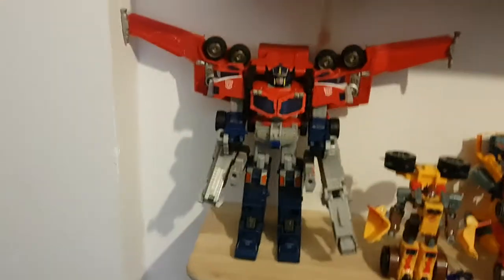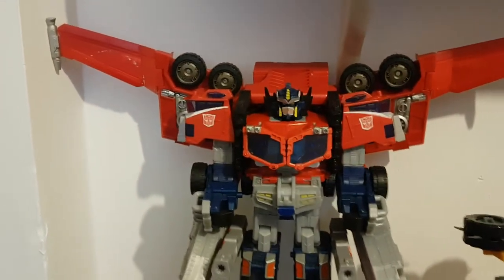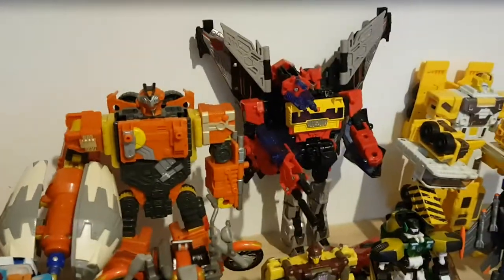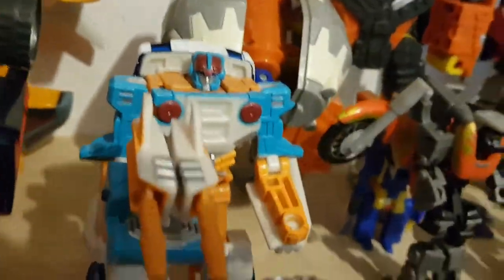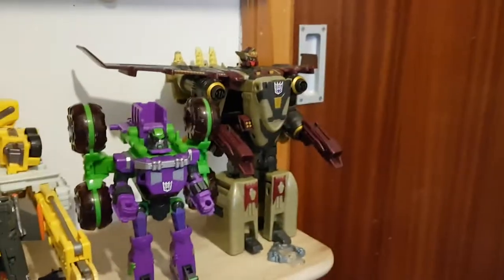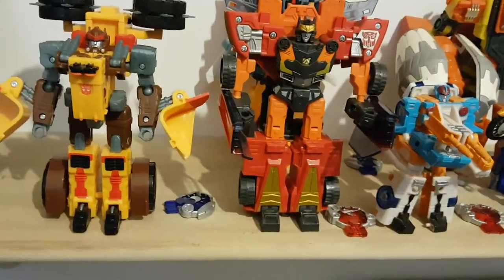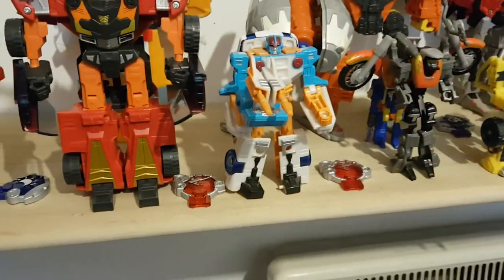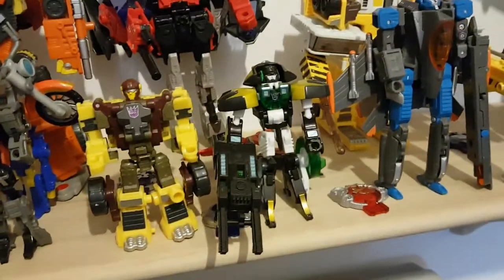Next up we have my Cybertron figures: Optimus Prime, who was my last review of 2020; Evac; Quick Mix; Universe Blaster with Blockrock — I also have Strip Mine, who's Quick Mix's Minicon; 2007 movie Blaster; Sky Shadow; Landmine; Exillion; Skids, which is actually the Japanese version of Clocker; Lug Nuts; Swindle.